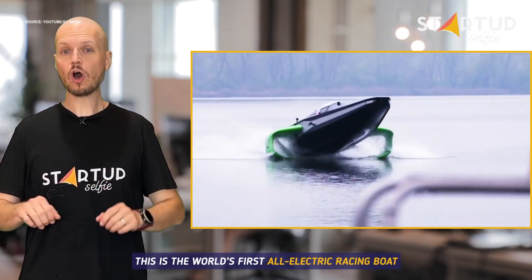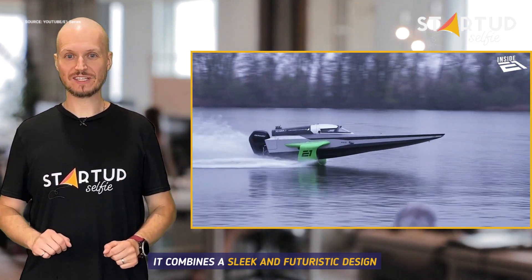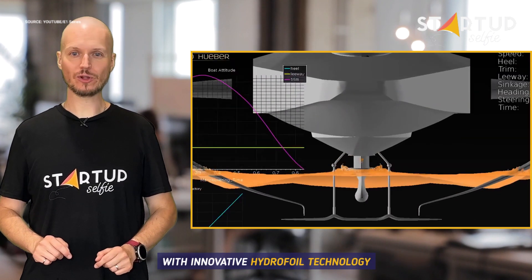This is the world's first all-electric racing boat. It combines a sleek and futuristic design with innovative hydrofoil technology.